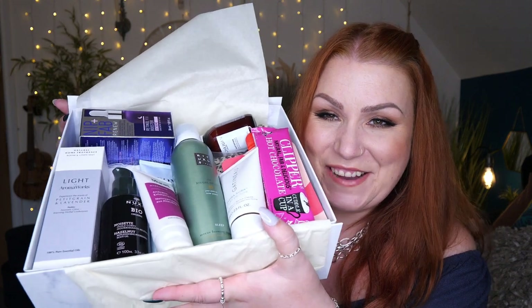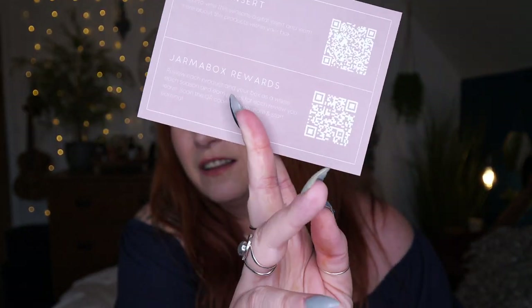Let's get on to showing you what's inside. The autumn box is jam-packed — I'm so impressed with it. The last one, which was the very first seasonal box, had amazing products inside. You've got a little card with QR codes: one to explain more about the JamaBox rewards — it says review each product and your box as a whole each season and earn points — and a digital insert QR code so you can learn more about the products within your box.